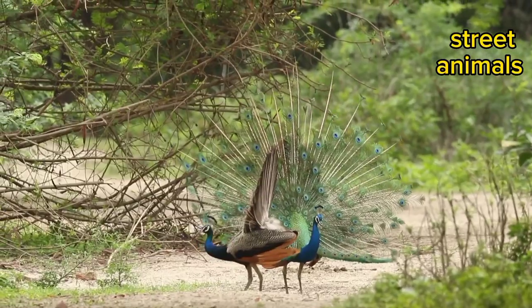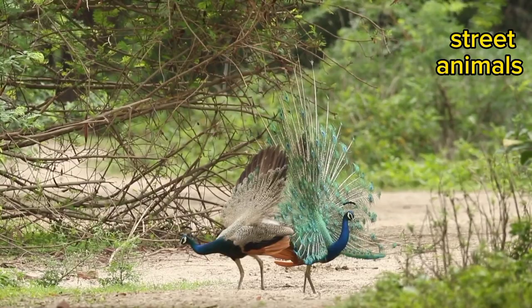Street Animals Channel wishes you fun watching, and interesting facts about peacocks. Peacocks have several ways to protect themselves from predators.